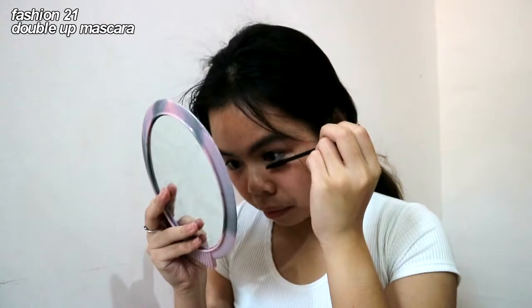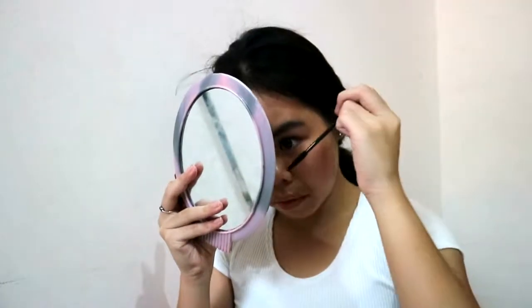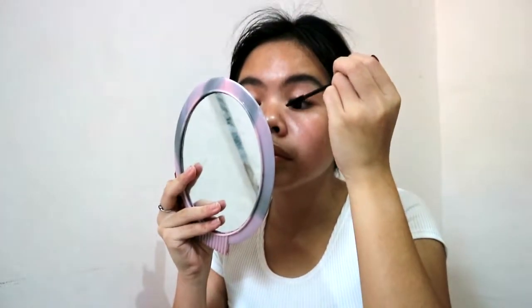I'm going to take my eyelash curler and curl my lashes. Then I take my favorite mascara — it is the Double Up mascara from Fashion 21, a local brand. It's the best mascara I've ever had because it holds my curls and it's like waterproof, but you can take it off with water. It's hard to explain — you just have to try it.